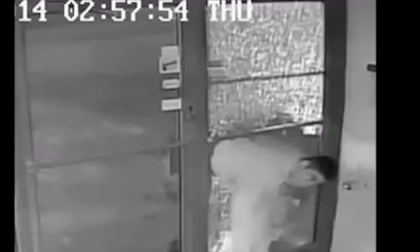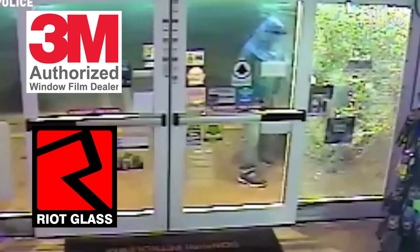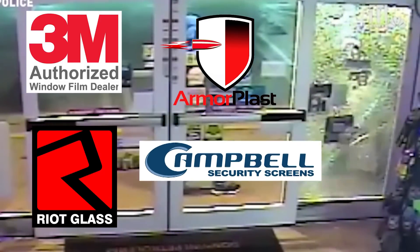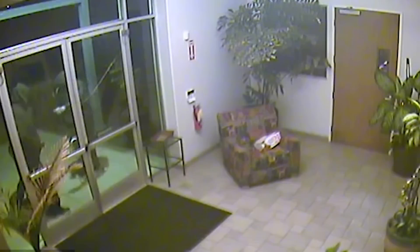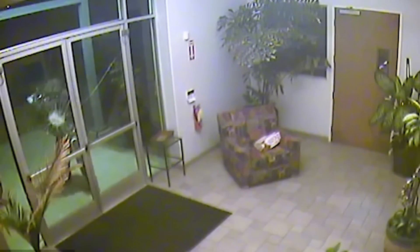Let's talk about the different products we use to secure windows and glass doors in most buildings — homes, retail stores, commercial buildings, and schools. There are four products: first is 3M security window film; second is our Riot Glass, a very robust laminated security glass; third is our Armorplast, an unbreakable containment-grade panel also available with a UL 752 ballistic rating; and last but not least, Campbell security screens. I'll go into these products in great detail in future posts, but today I want to give a general overview of the basics of these four technologies.